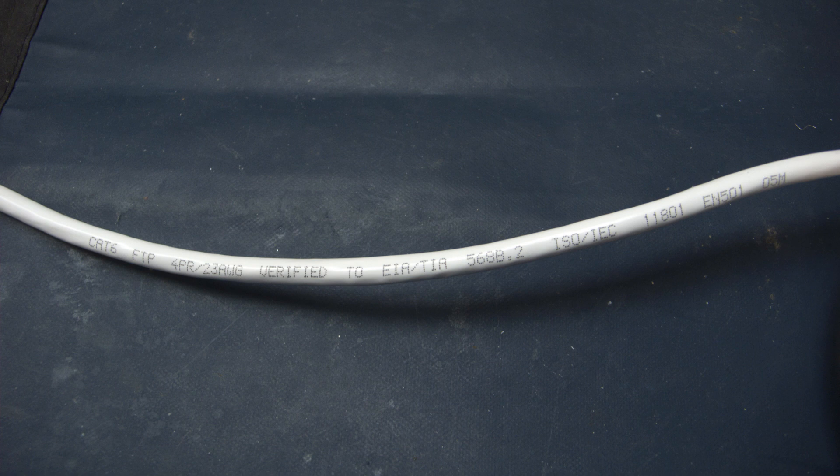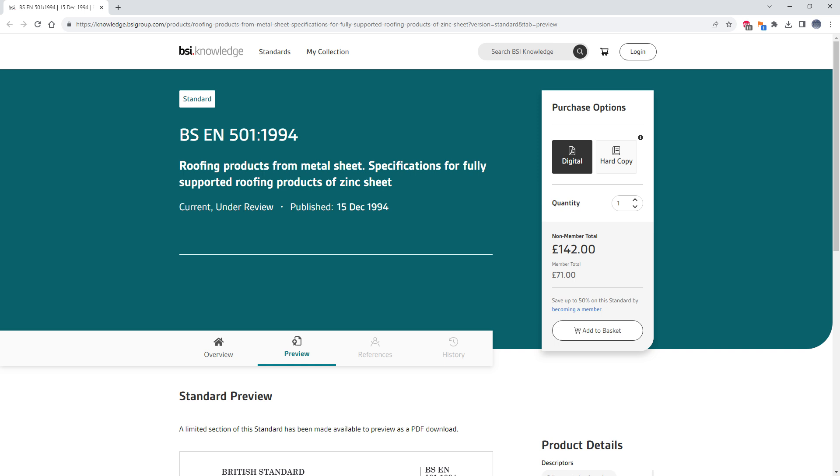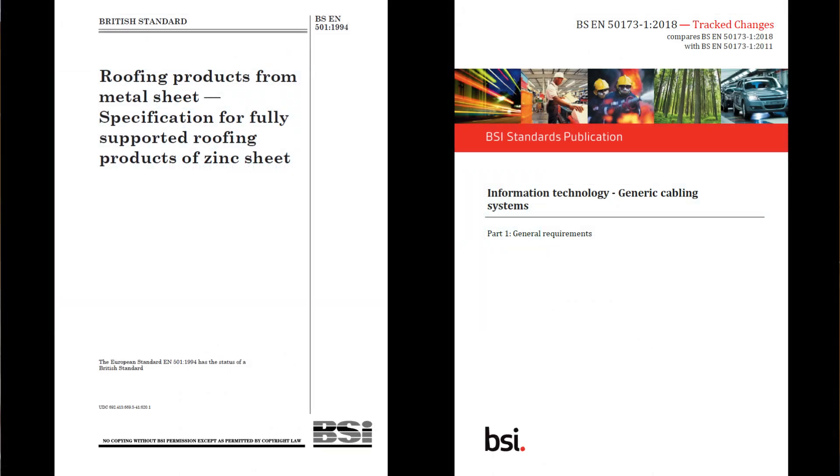Finally we have EN501. Given that this is printed on the cable jacket, I don't hold out much hope for what's inside. Why? Because EN501 is the standard for roofing products from metal sheet — that's why. What it's supposed to comply with, if it's going to claim compliance at all, is EN50173. Not just EN501.